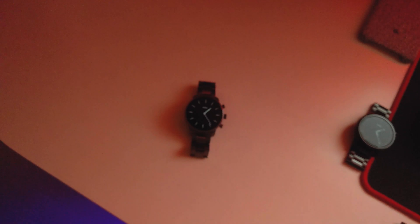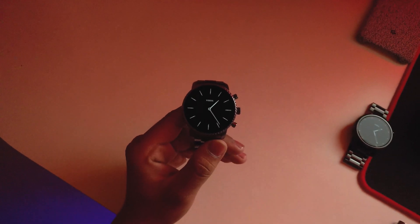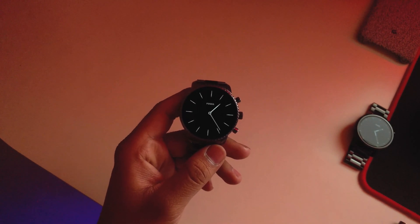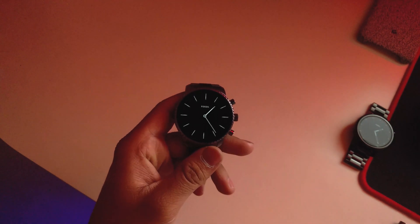What's up guys, this is Haratik here. Today I have the Fossil Gen 4 running on the latest version of Wear OS — the OS Edge update. We'll be taking a look at it and I'll show you all the new features present in the update. Without further ado, let's get started.